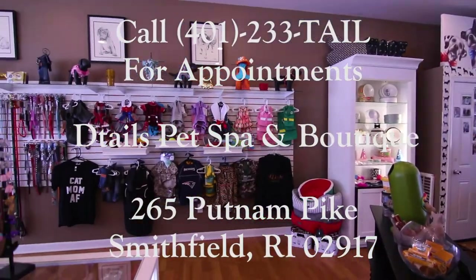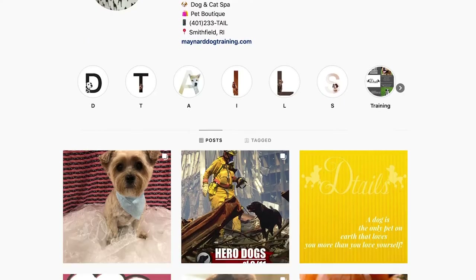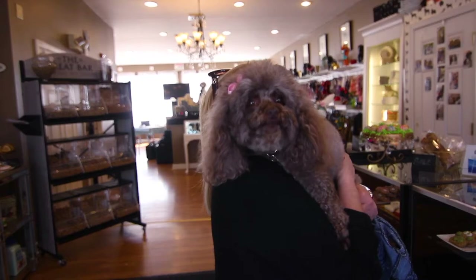For more information please call 401-233-TAIL. You can also find Details on Facebook and Instagram to see what we are up to and what the salon and boutique have to offer. Details Pet Spa, where tails are wagging and pets are bragging.